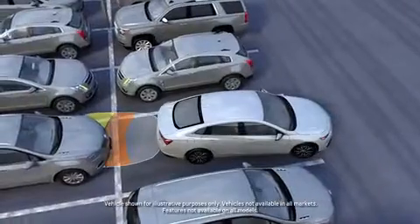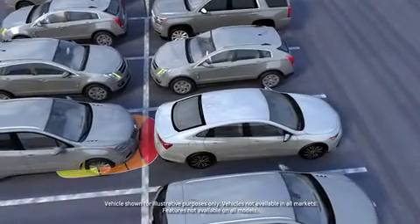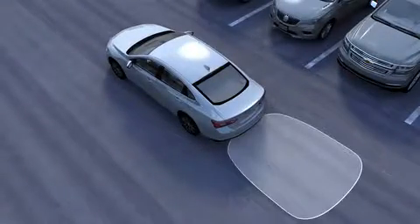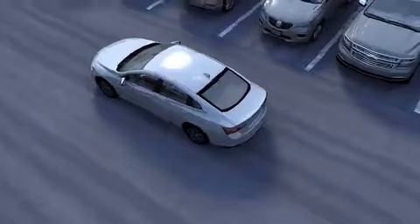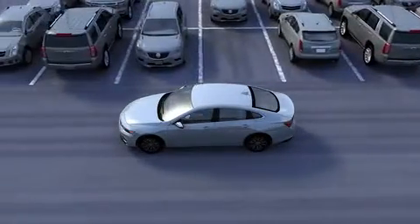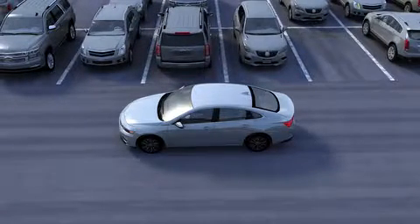Rear ultrasonic parking assist can help you avoid certain objects when you're backing up at low speeds. The feature uses multiple ultrasonic sensors located on the rear bumper. When you're backing up below 5 miles per hour or 8 kilometers per hour, the sensors may detect objects up to 8 feet or 2.4 meters behind your vehicle.